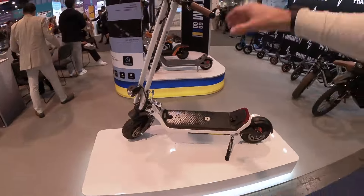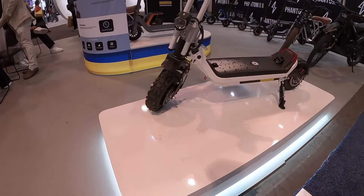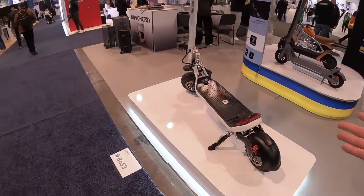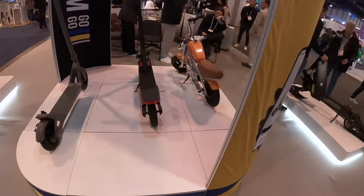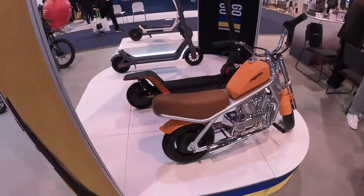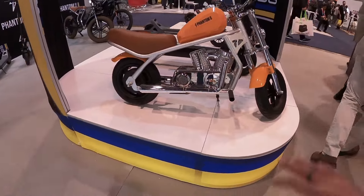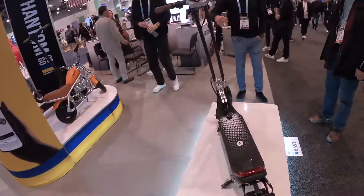We've got a big off-road scooter here with 10 inch by about three inch wheels — very similar to the wireless scooter that we reviewed recently. A couple more commuters, and a little kid's motorcycle. Check that thing out — that looks eerily similar to one I saw at another booth today. The chrome on that is a nice touch.